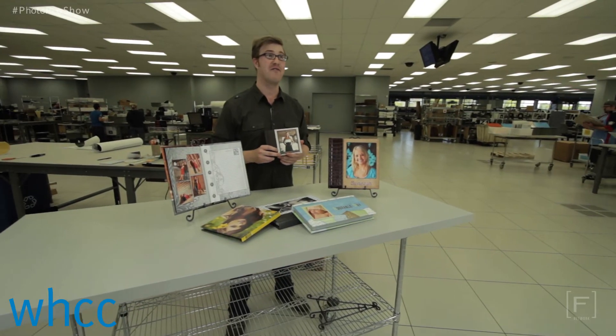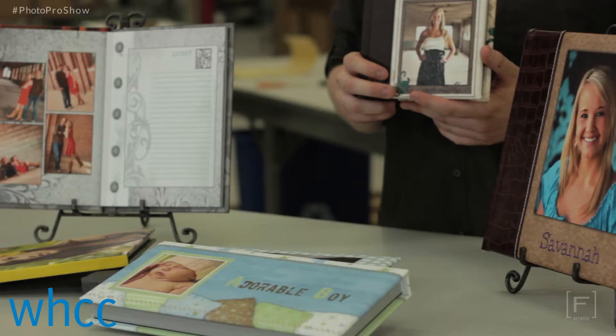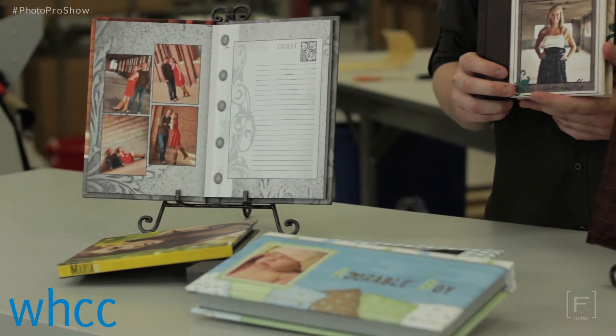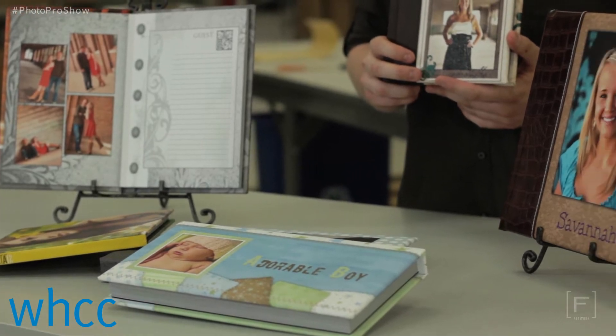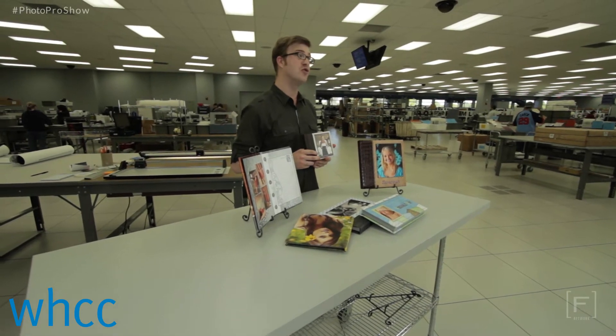The lucky winner will have their custom designed spreads and images printed on their choice of art watercolor, art linen, art recycled, satin luster, satin luster with a pebble texture, satin UV or pearl UV press paper.